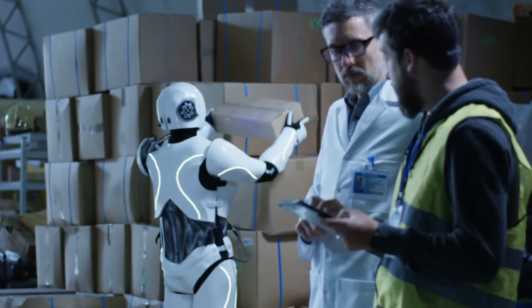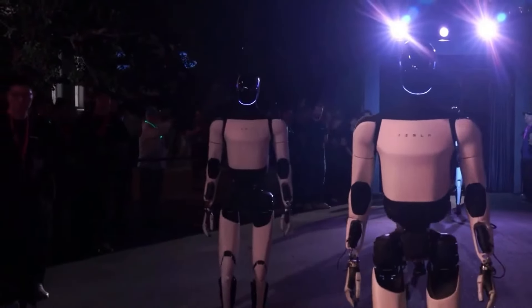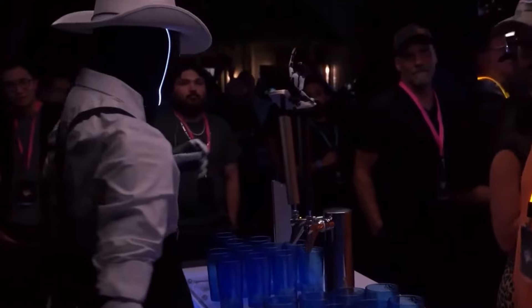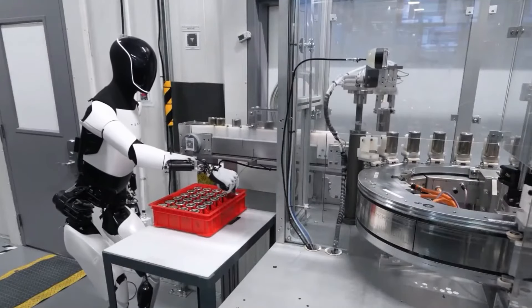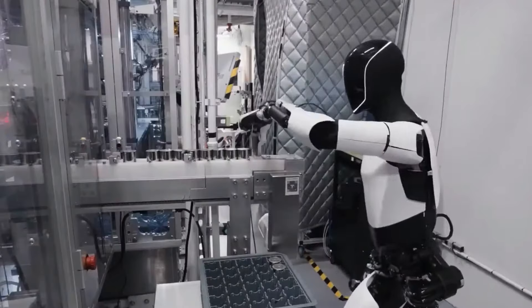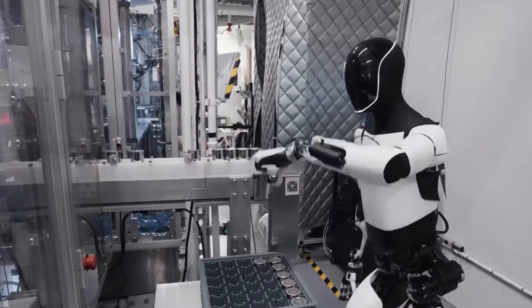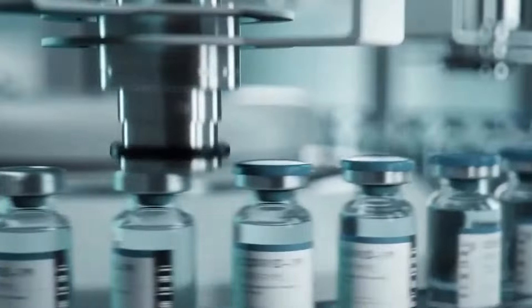Application industrielle. Dans les environnements industriels, la GEN3 peut optimiser les opérations en effectuant des tâches répétitives telles que le travail sur la chaîne de montage, le contrôle qualité et la gestion des stocks. Sa capacité à travailler aux côtés des employés humains améliore la productivité tout en réduisant le risque de blessures au travail.